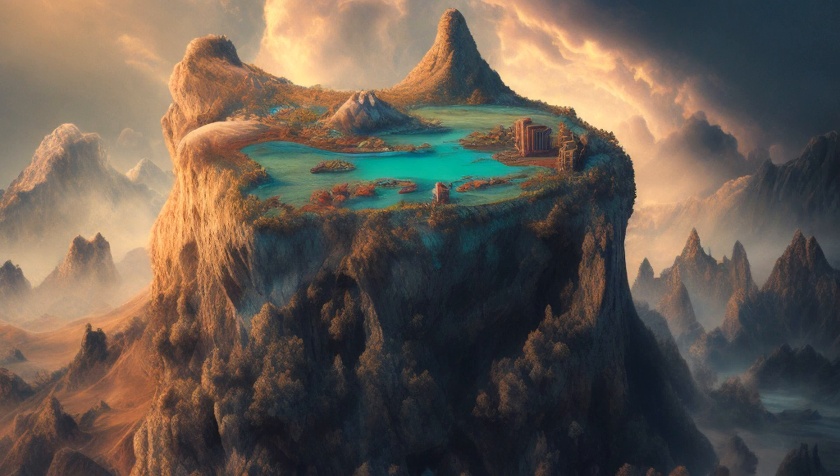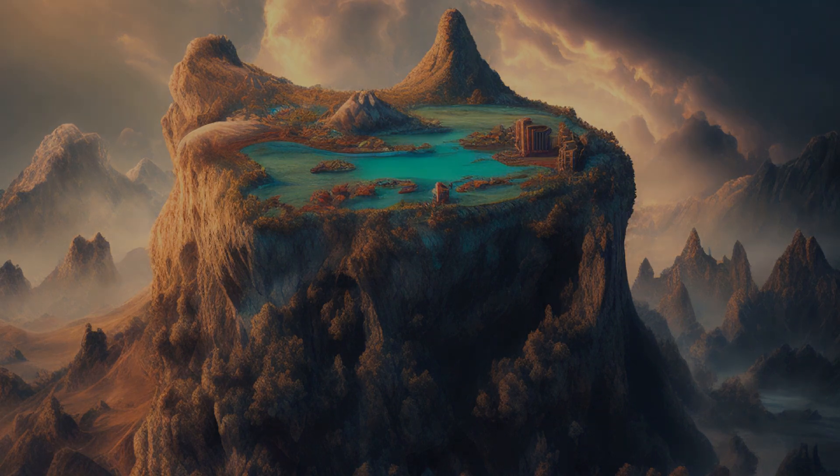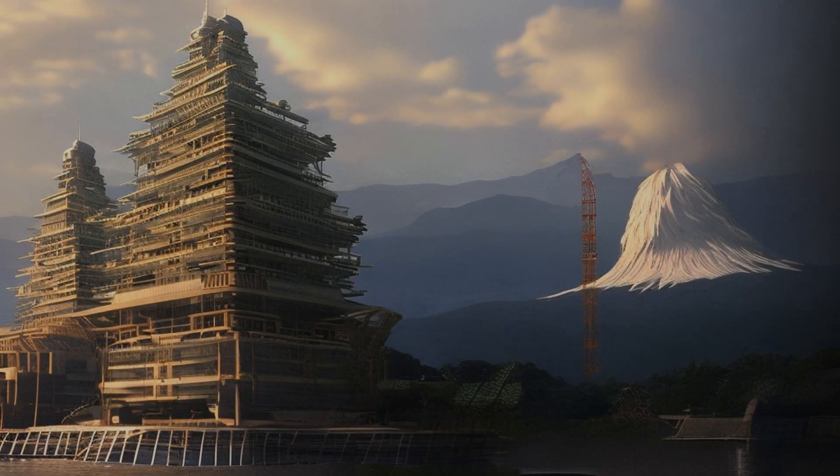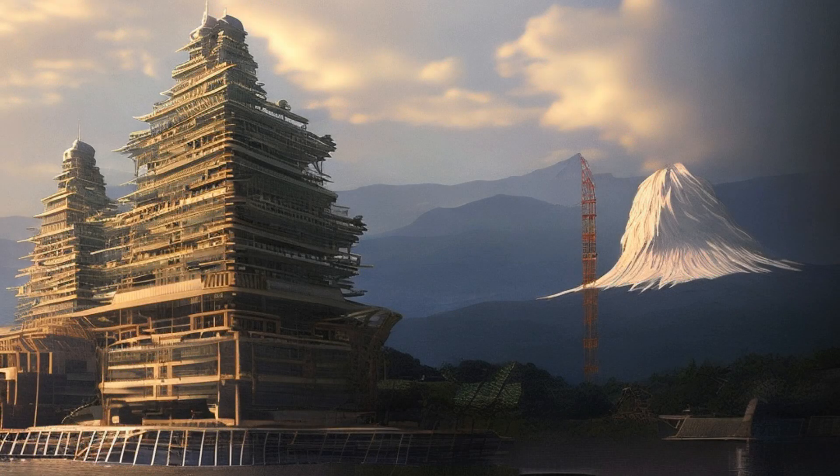You see movement below, but cannot tell if it's people or animals. It's a civilization under construction. The buildings look not too different from those of your own world, and you see some ships sailing in the distance, near what looks to be a small version of Mount Fuji, minus the snow caps. As you get closer, you realize it's not a mountain at all, but the mop head of some giant otherworldly dog.